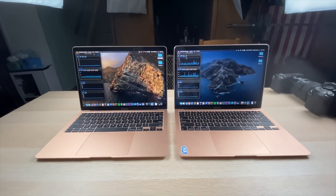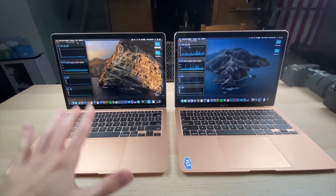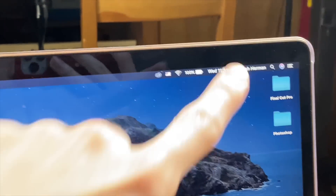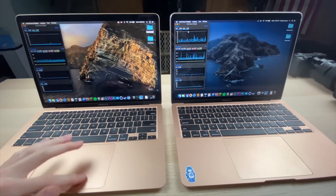Skipping the intro, keeping things informal for this one. Welcome to my i3 versus i5 MacBook Air 2020 comparison. Today we're going to be monitoring temps, frequency, and battery life as we do some performance-oriented tests. Both of these are at 100% battery capacity, so without wasting any more time let's get started.